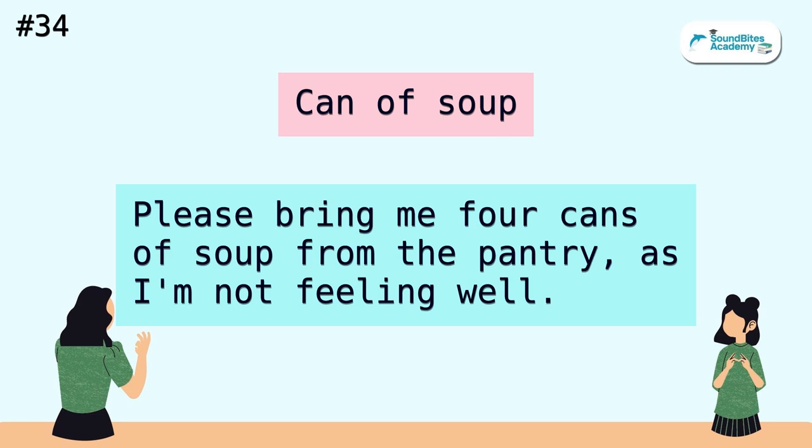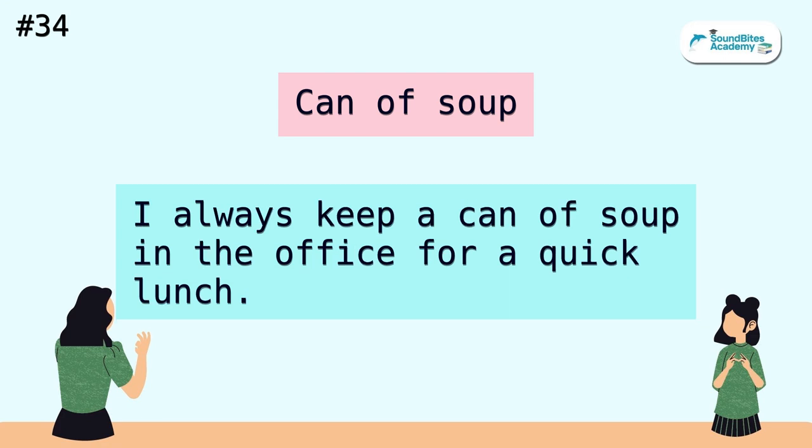Can of soup. Please bring me four cans of soup from the pantry, as I'm not feeling well. I always keep a can of soup in the office for a quick lunch.